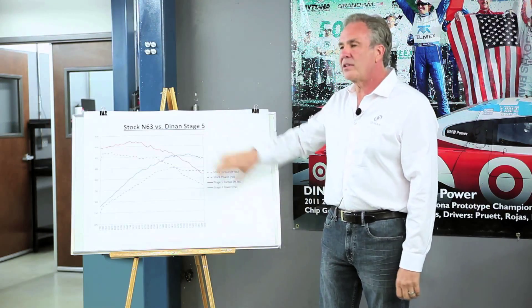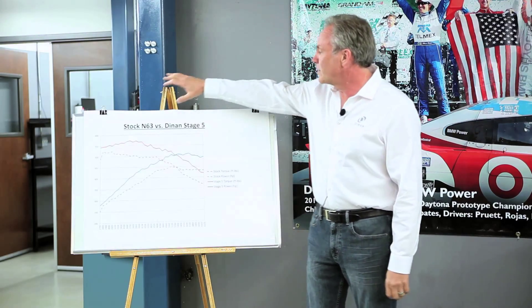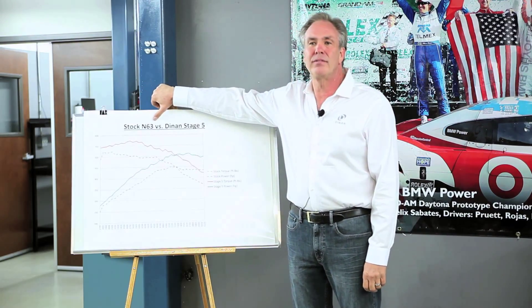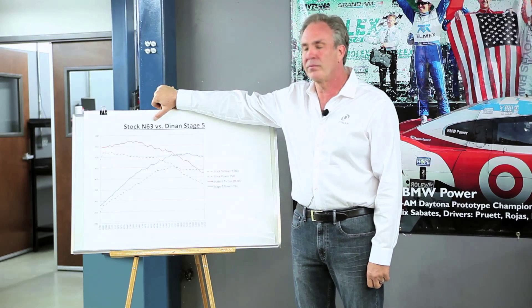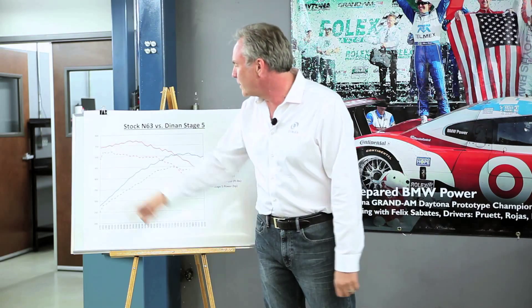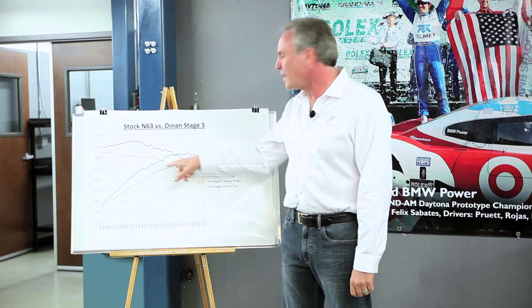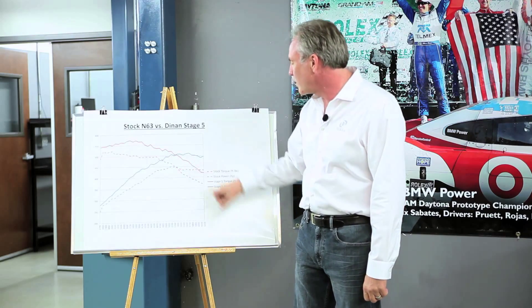Now that we've explained horsepower and torque, let's show some actual numbers on a real engine. This is the 550, 650, and 750 engine made from 2011 through 2013 — a 4.4 liter V8. It comes from BMW with 450 pound-feet of torque and 400 horsepower, and it actually makes a little more than that, because BMW is pretty conservative.